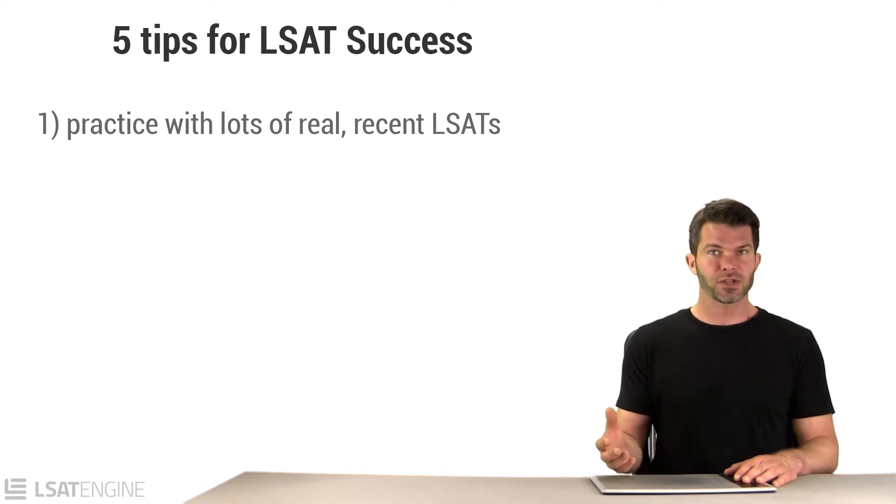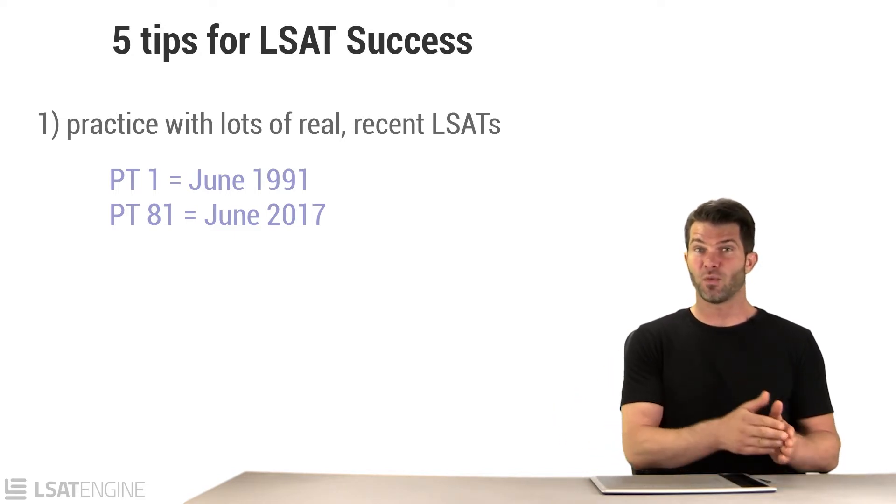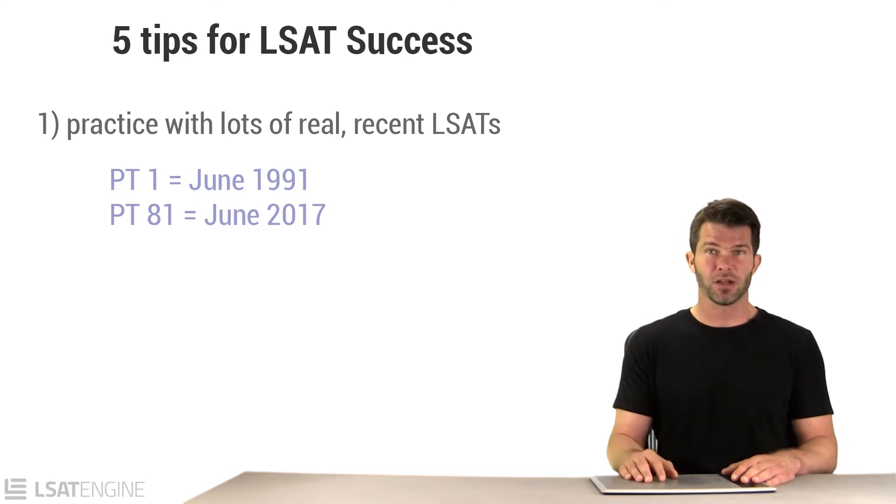Old LSATs are called prep tests, and they started numbering them back in June of 1991 — that's prep test number one — and there are three released each year. So prep test number 81 was released in June of 2017. If you were taking the LSAT in September of 2017, you'd want to make sure you did prep tests 71 through 81. You'll want to have seen all of the most recent stuff.